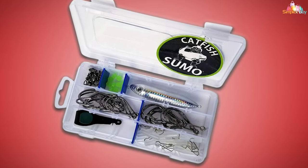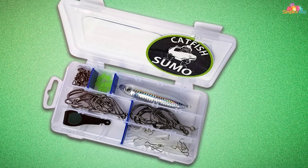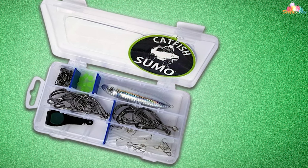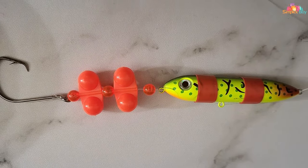Thank you for joining us as we explore the seven best catfish rigs that can truly transform your fishing experience. Each rig we discussed today offers unique advantages to help you land more catfish. Remember, the right rig can make all the difference in your success. Happy fishing and we'll see you on the water!